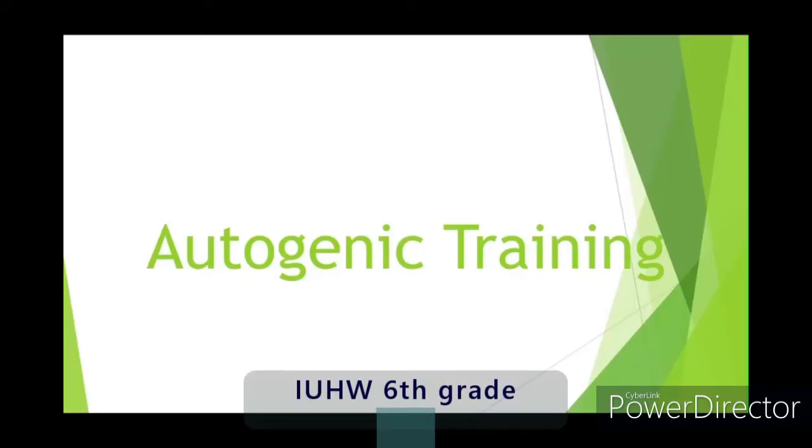We introduce you to autogenic training. First, autogenic training will be explained. Next, the actual practice will be shown in a video.